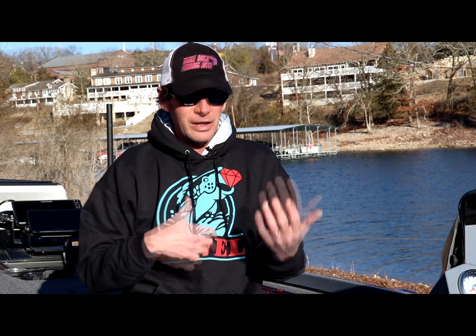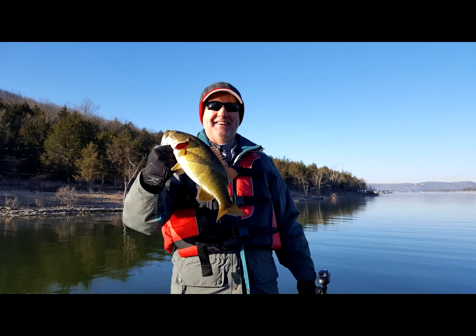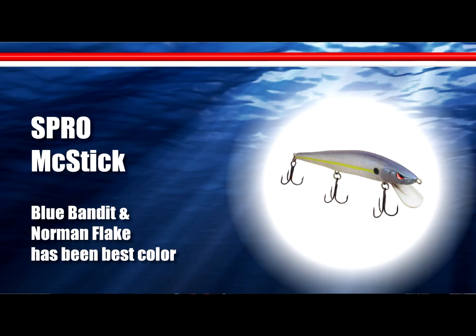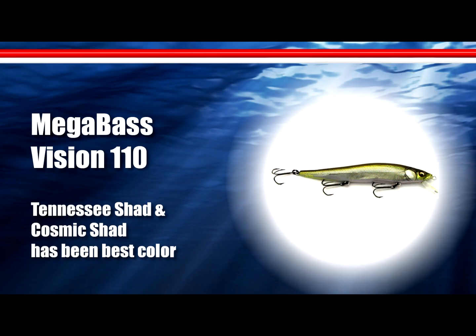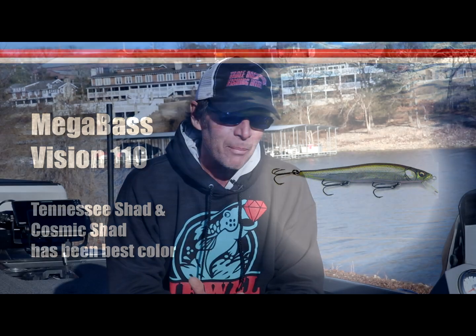The other bite that's working pretty good down there is a jerkbait bite. Again, most of those fish seem to be coming off the main lake as well — mostly on main lake points, steeper stuff with a good drop-off nearby and some deep water close by. You need a little bit of wind; it was pretty breezy today. I'm in the mid-lake and I caught a few on a jerkbait today as well, but you really need that wind. Cloud cover would have helped but it didn't seem to hurt it that bad.